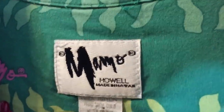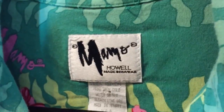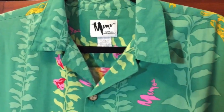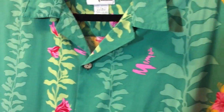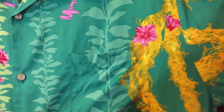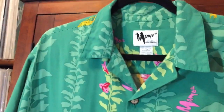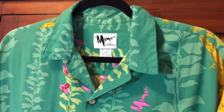Today we're looking at more shirts. Mamo Howell is actually quite an expensive designer brand of aloha wear. I just picked this one up very recently at a thrift store — you see Mamo Howell at a thrift store, you get it. This is quite a fetching shirt with an intense greenish pink, yellow lei, and some vines on it. Very, very nice. Let's check out the back of this one.